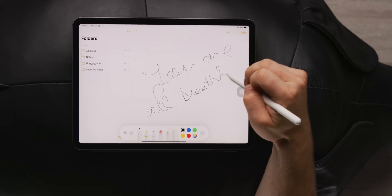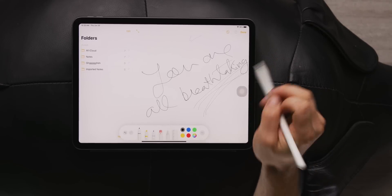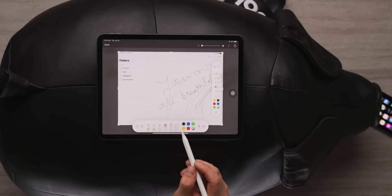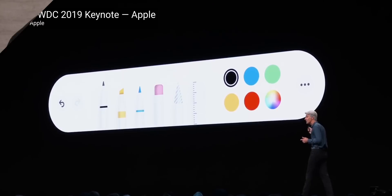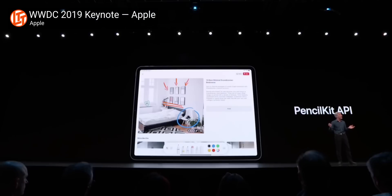The Apple Pencil also gets some major improvements. It has even lower latency, which is impressive considering it was already nigh imperceptible. You can now easily screenshot and annotate in any app by dragging from the bottom corner. And with PencilKit, developers can natively integrate the Pencil palette into their apps, so the Pencil experience will now be consistently great across iPad apps, not just in Apple Notes.